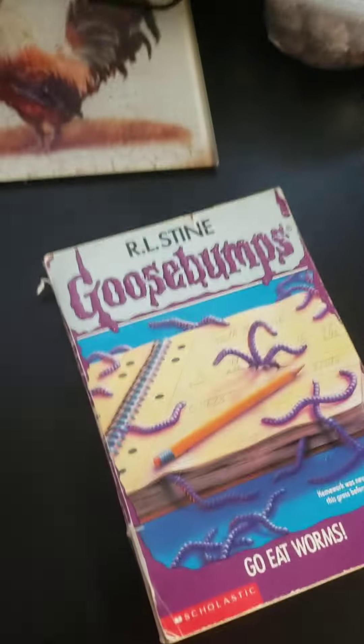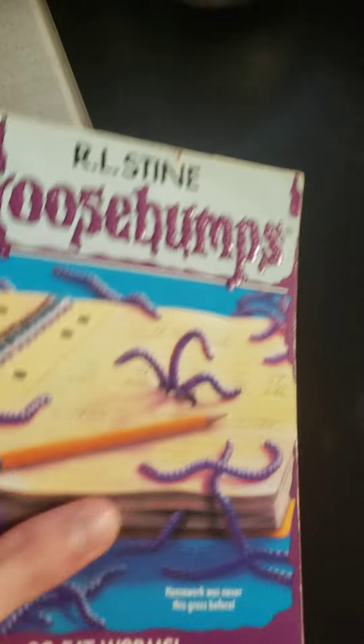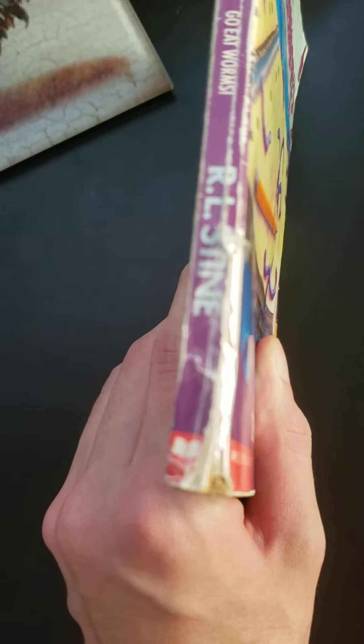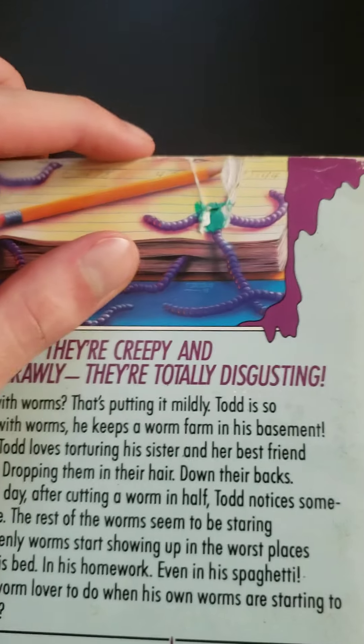Coming in at number 3 is Go Eat Worms. The front has creases and everything, but look at what they did to this spine — there's duct tape on this thing. This dude literally tried to rip off the cover and then they had to tape it back. The top is also messed up and the cover is falling off on both ends. Look on the back — the cover is falling off right there too. Look at what they did to the spine. It's just horrific.